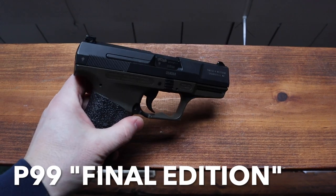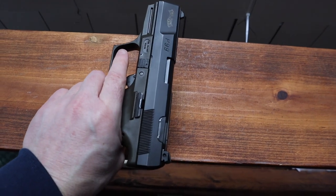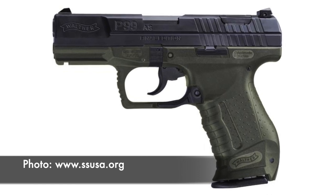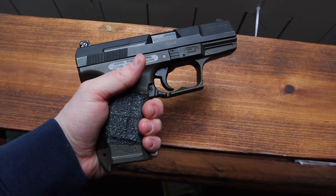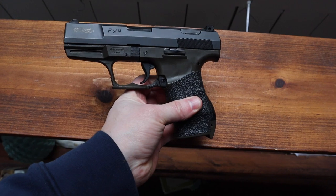You can't go wrong with either of these guns, and if you get the chance I'd recommend owning both — for polymer-frame guns in this day and age they are really unique and special. Walther has announced their Final Edition of the P99, so it's being quasi-officially discontinued in some capacity. They had a teaser video on it and you can get the P99 Final Edition, which is a second-generation P99.